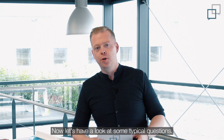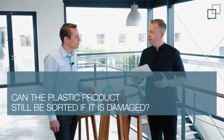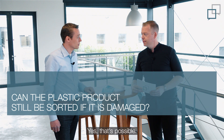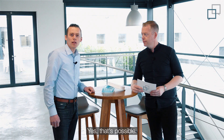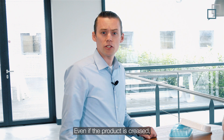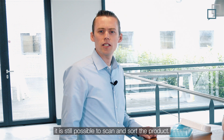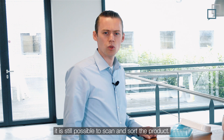Now let's have a look at some typical questions. First, can the plastic product still be sorted if it's creased or damaged? Yes, that's possible. There are hundreds of tiny codes on every single product. Even if the product is creased or there is some food or contamination on the inside, it is still possible to scan and sort the product.